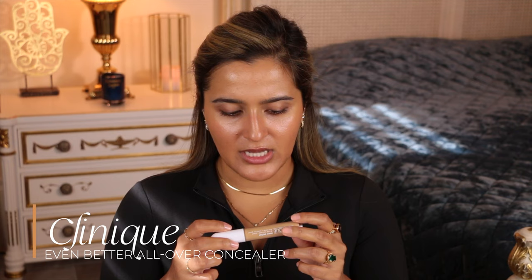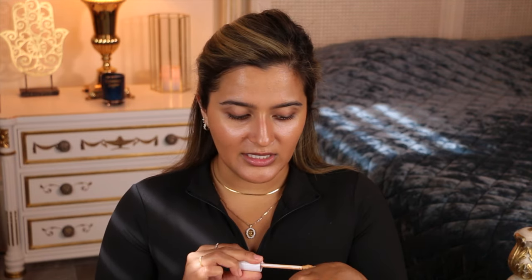I love this concealer for under my eyes but it's been working really well for my face too. The Even Better line is kind of known for acne-prone or irritated skin. I put a little bit on the back of my hand — we don't want cross contamination — and then I take my finger. More times than not I'm just going in with my finger, slightly focusing coverage on specific spots without covering my whole face, so it looks more natural.